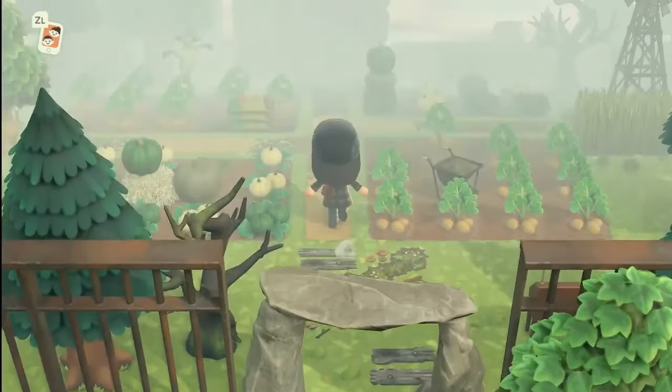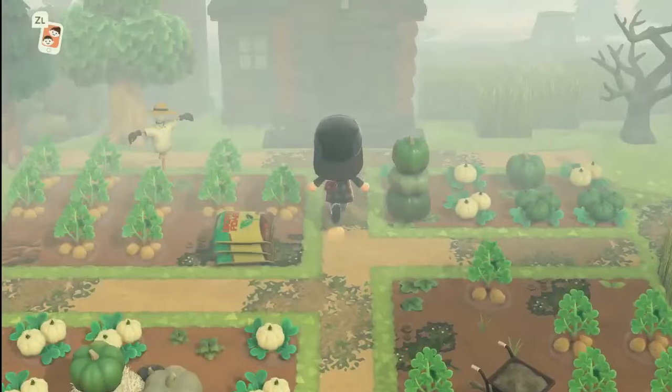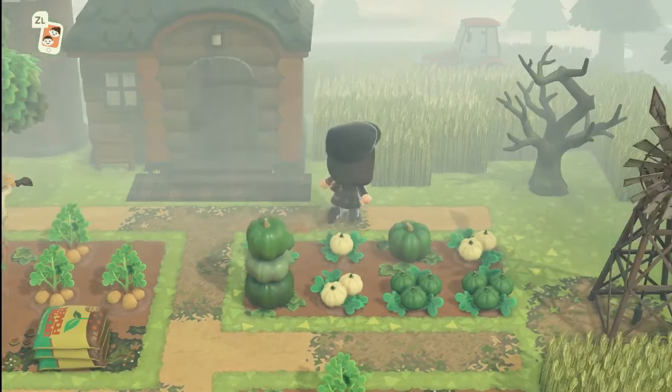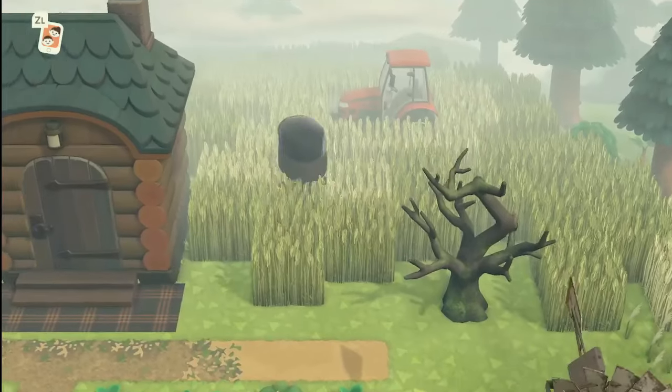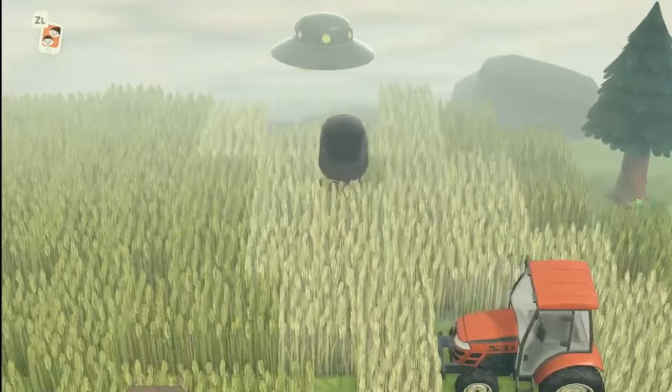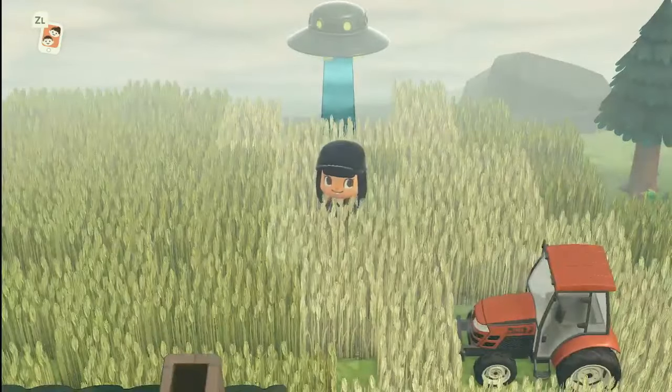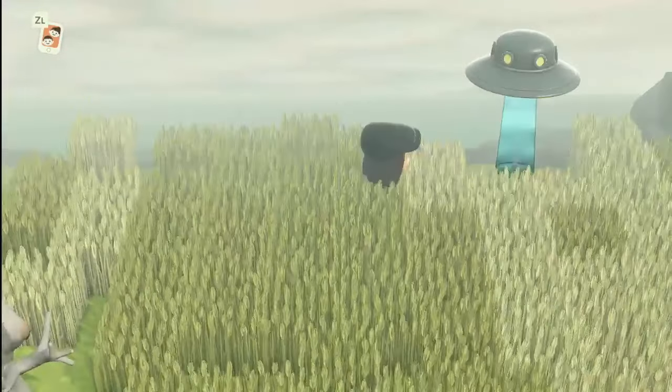Back here it appears we have a farmer — he's also not home. He has a wheat field back here. Oh, and he has visitors! So these are the visitors from the map. Oh my goodness, that's so cute.